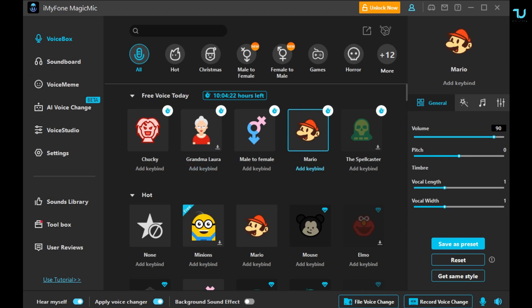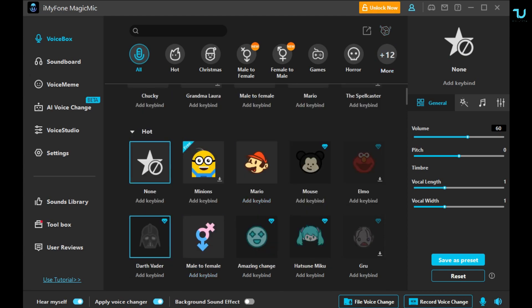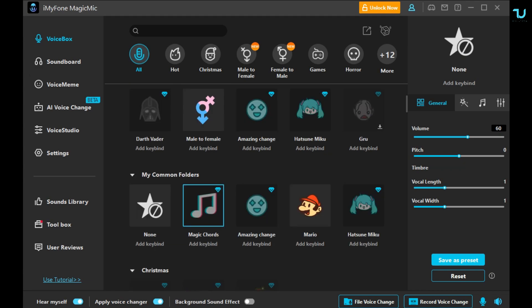This is the free version — you're obviously going to get much better results and more features with the paid version of this app. What I love about it is this beautiful option — the Magic Chords. That is really nice. In fact, this is the main star of my review. I'll be using Magic Chords and showing you the results.